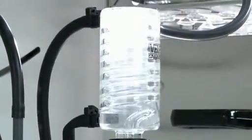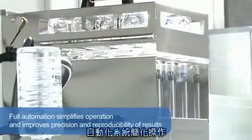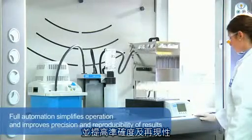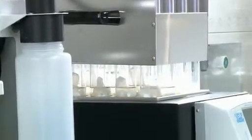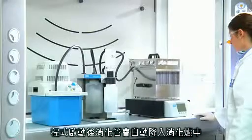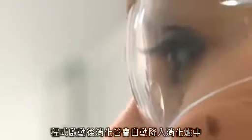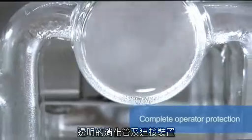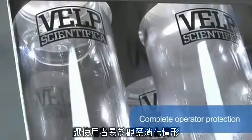Full automation simplifies operation and improves precision and reproducibility of results. Once the samples have been loaded, the rack automatically lowers them into the heating block. Excellent visibility of the samples and any condensed vapors in the manifold give the operator the best assurance of correct operation. Complete operator protection is ensured by starting aspiration of the vapors as soon as the run starts.